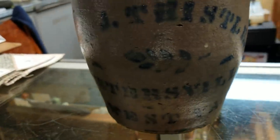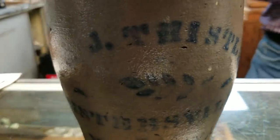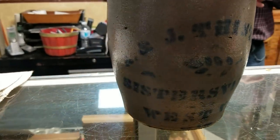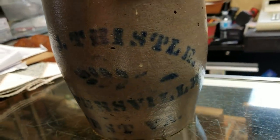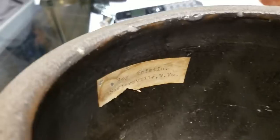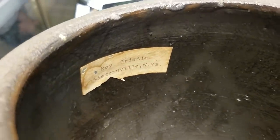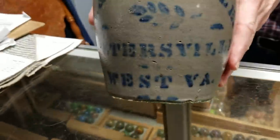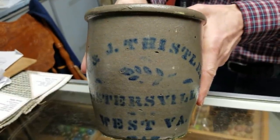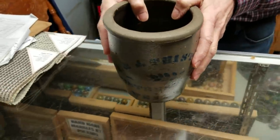I heard stories about this crock and I've never seen one of these. It says... A.J. Thistle, Sistersville, West Virginia. That's one of the best local crocks I've seen. I don't even want to handle that. Look at that crock. Wow, that's beautiful Jim. Thank you - a show stopper.